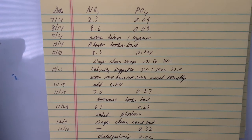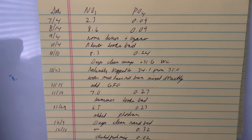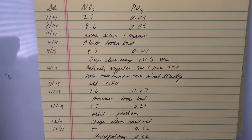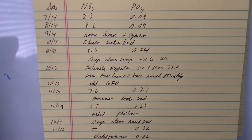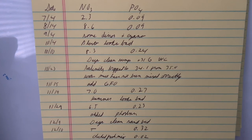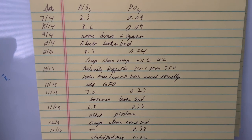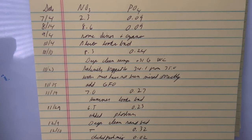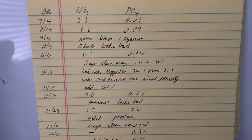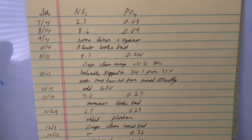I tested on October 10th and noticed my phosphates had jumped through the roof. So I did a deep clean of the sump, a water change, and cleaned out all the detritus — that's probably where it was coming from. I did a big water change, 31 gallons, but then I noticed my salinity dipped. I must not have mixed the salt batch all the way. I recalibrated my probe and realized it was at 34.1 parts per thousand instead of 35, so I corrected it.